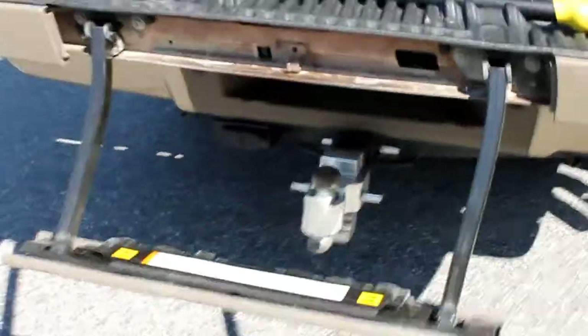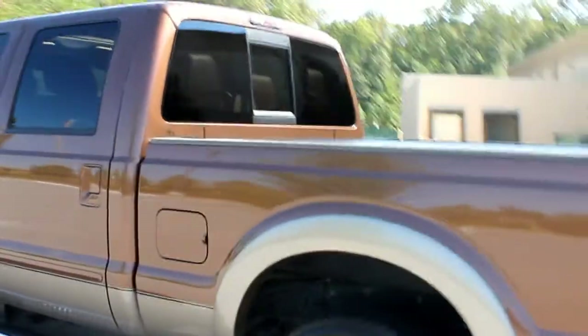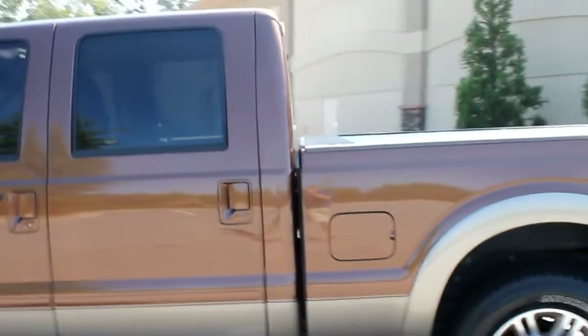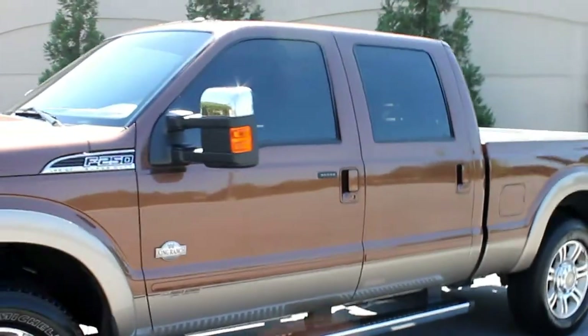Kind of cool. There's the tailgate step — kind of nice sometimes to get up in the back of the truck. If you're old like me and have a hard time getting around. It's a really unique color combination and we get a lot of compliments on it. Get to the inside in just a second.